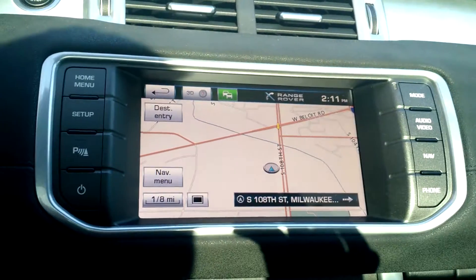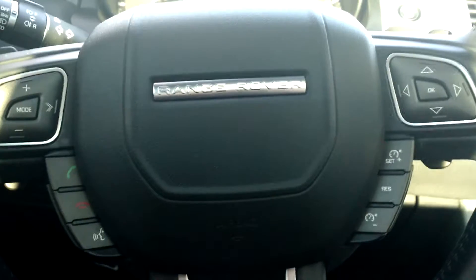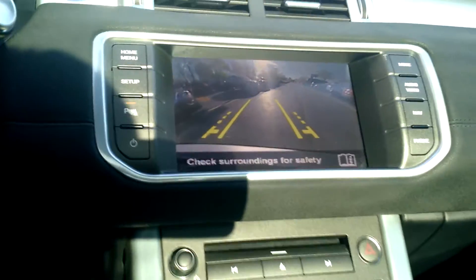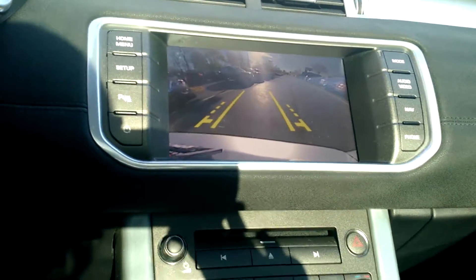This also does have a navigational system, and it does have Bluetooth and hands-free calling you can all access from your steering wheel. And if I put this vehicle into reverse, it's automatically going to pop up a rear-view camera for me so I know what I'm backing up into.